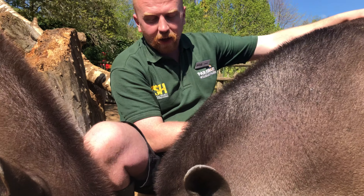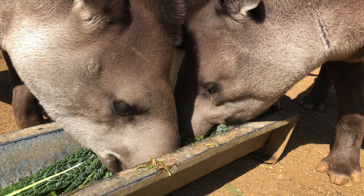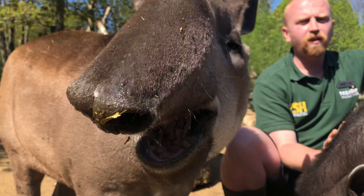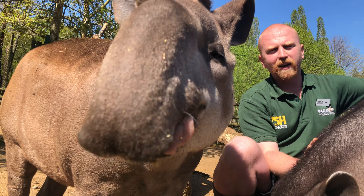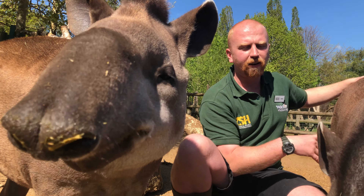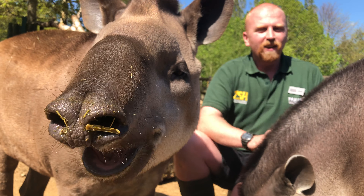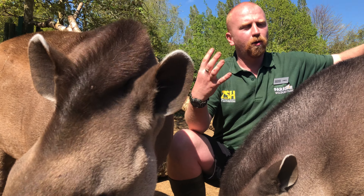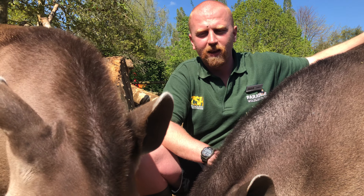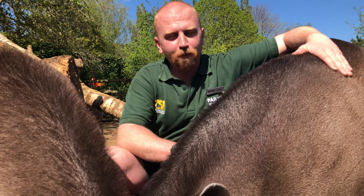A baby tapir is called a tapir calf. In the wild they have one calf roughly every two years — the gestation period is up to 13 months, and they normally give birth to just one single calf. It's quite a slow reproductive cycle compared to sheep, which can have two or three lambs every year. When first born, calves are about the size of the mother's head. The female raises the baby herself, though the male will remain nearby.